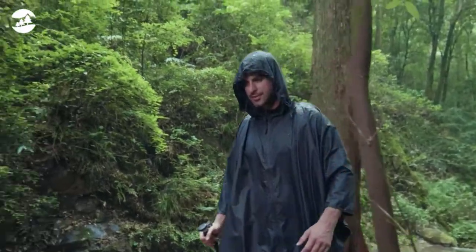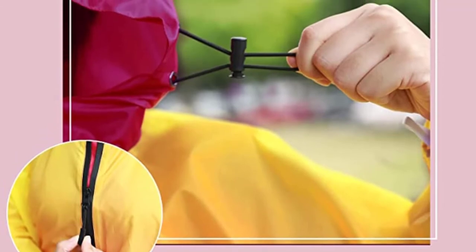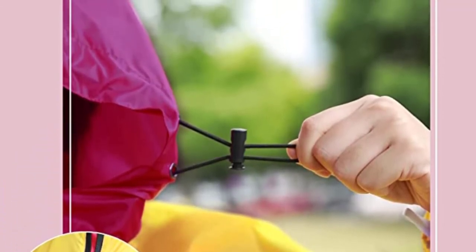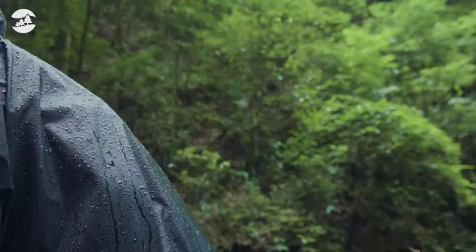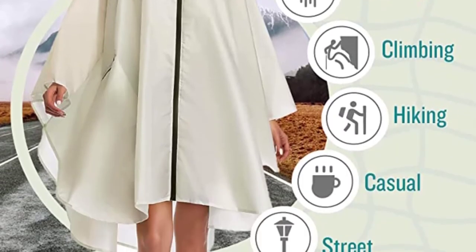The thing that really impressed me about this poncho though was the fact that Saffiro's was forward-thinking enough to include a pocket that can be opened and closed with its own zipper. It might not seem like much, but when you're at Disney World and the unexpected happens, a pocket can make all the difference to your day.